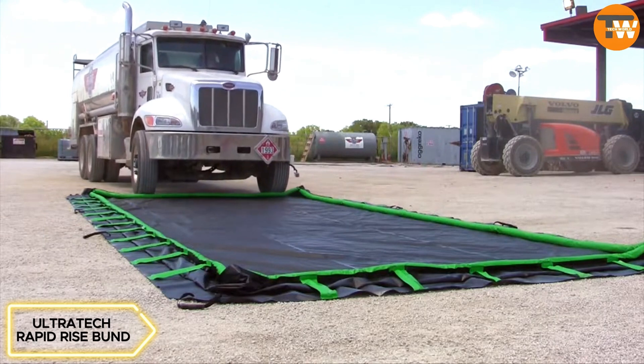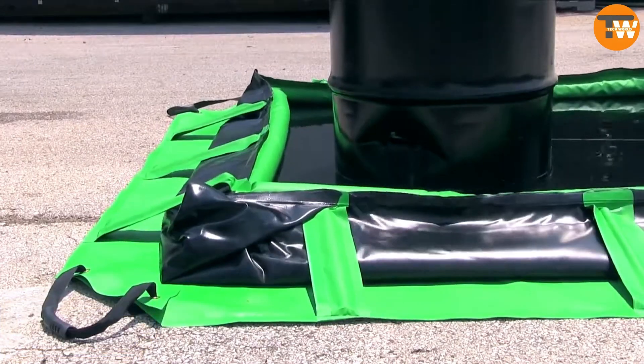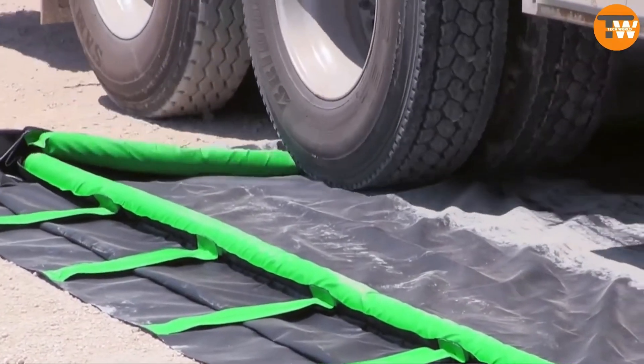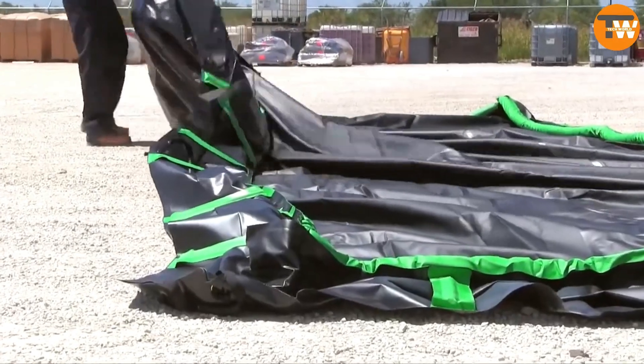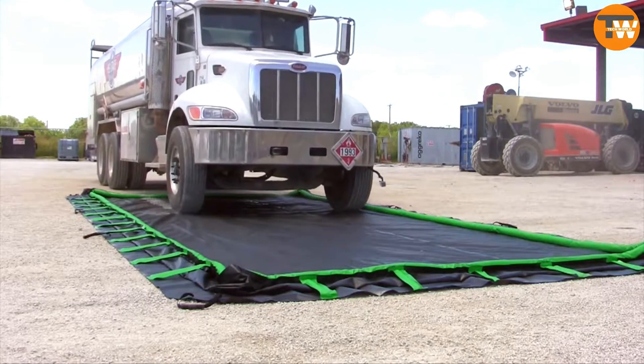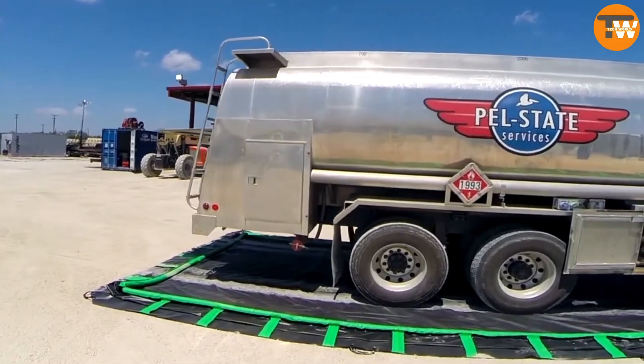This system resembles an inflatable pool and is designed to prevent leakage from various containers including barrels and tanks. Made of PVC, these systems come in different sizes and are easy to maintain and assemble. They act as a barrier, rising along with the liquid to prevent spills and allowing vehicles to park safely on top.